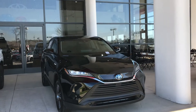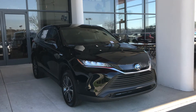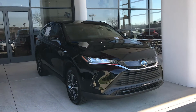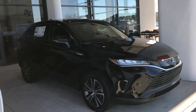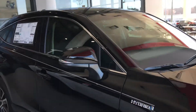Hello everybody, this is the 2021 Venza — yes, the Venza is back. Look at this beautiful car; it looks like a Lexus. This is a hybrid four-wheel drive, the LE trim. It's a beautiful car.